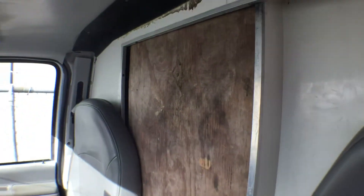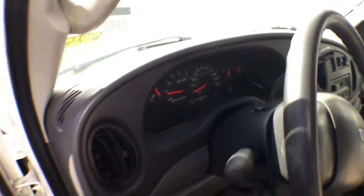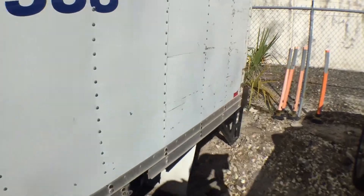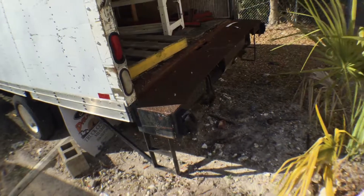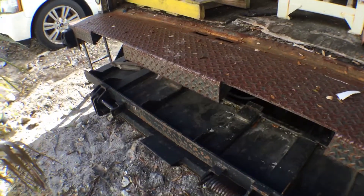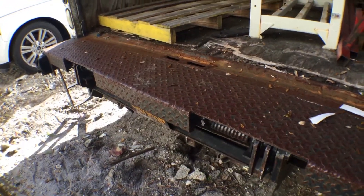It looks like they replaced the door that goes into the cargo area. This was confiscated from a party supply company. It does have a working tailgate — I can't bring it out all the way because of where it's parked, but it goes down and it goes back up. It works.